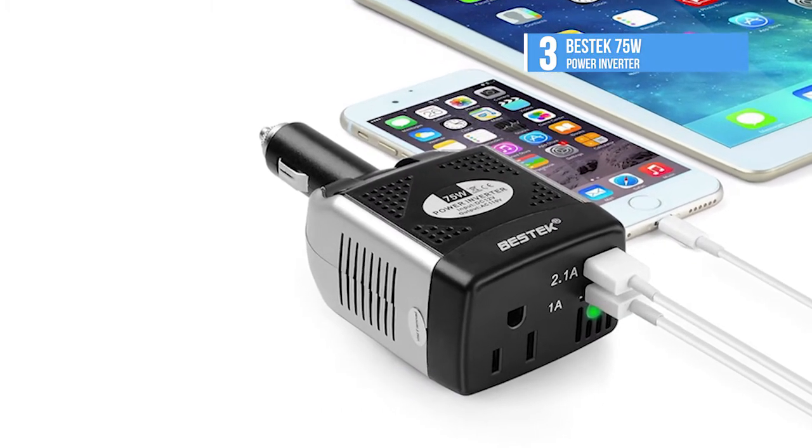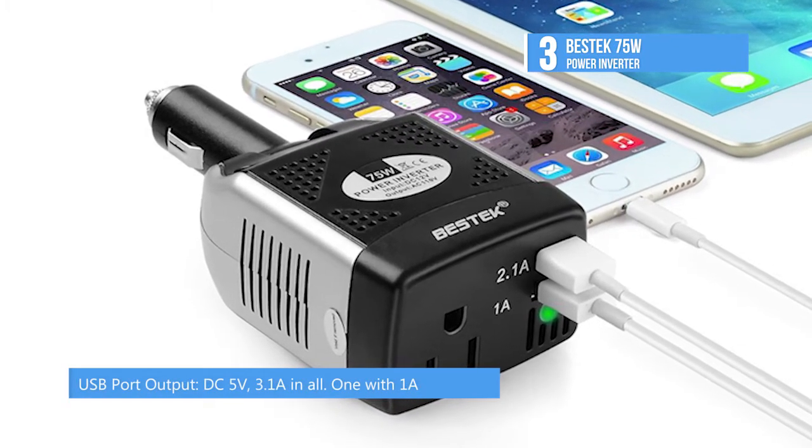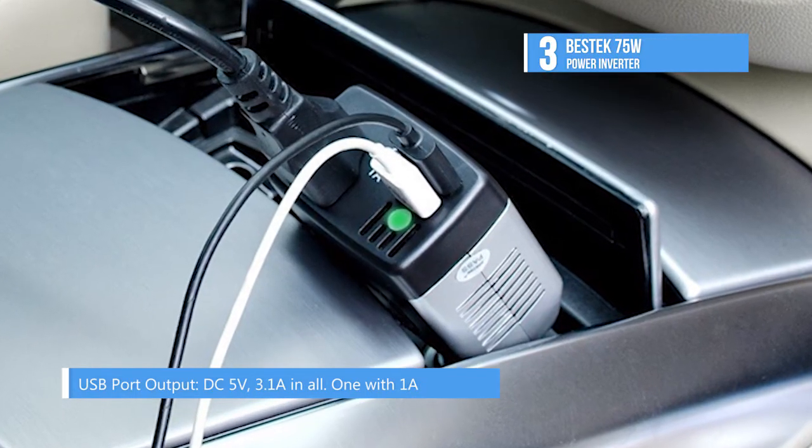Full protection and auto shutdown keep your appliance and car from overheating, overloading, low load, short circuiting, low voltage and over voltage.